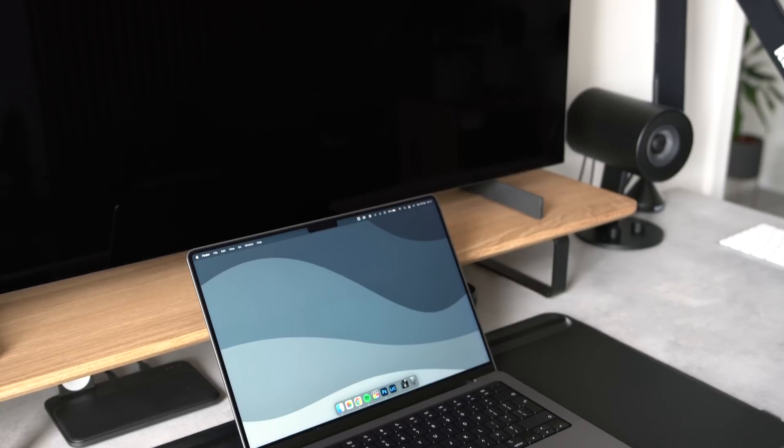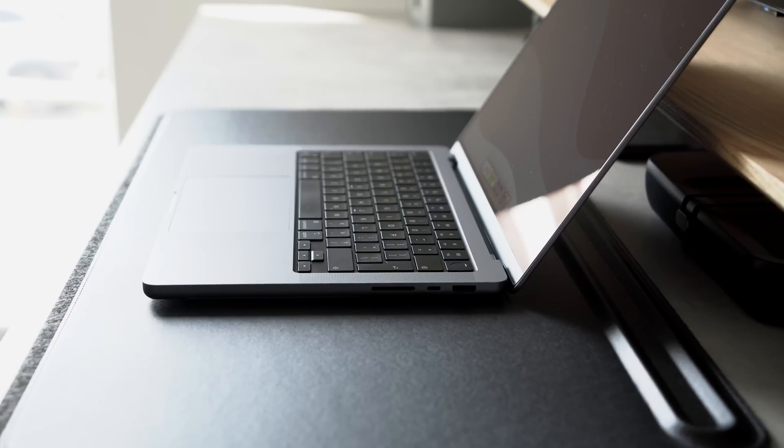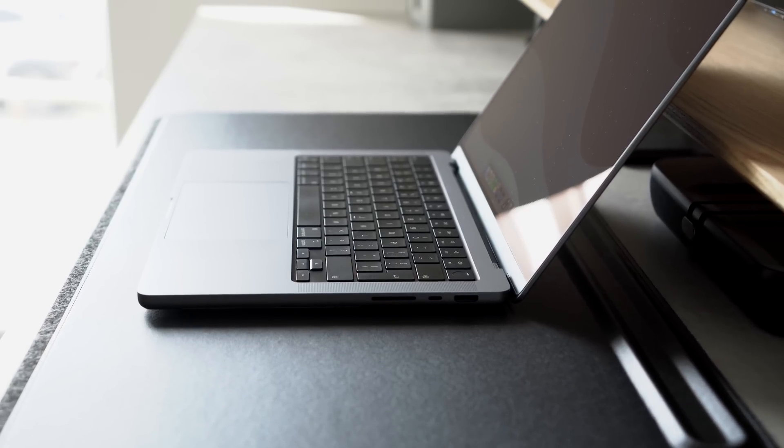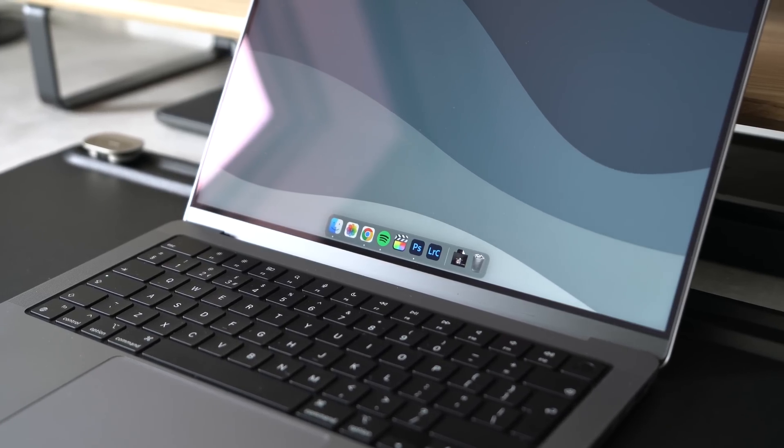When the 14 and 16 inch MacBook Pro models were released in October last year, many described them as a return to form, with Apple bringing back several qualities absent from the previous generation as well as introducing a handful of new features. I've been using the MacBook Pro as my main work computer every day for the last six months, and through such prolonged use I've really been able to develop some longer-term perspectives. Today I'm going to share my experience and establish how well it meets my needs as a full-time creative professional.